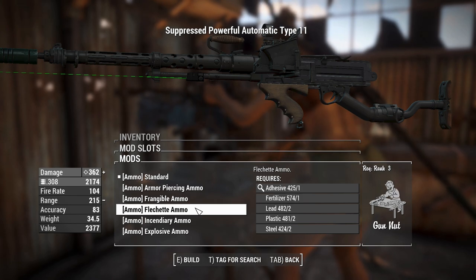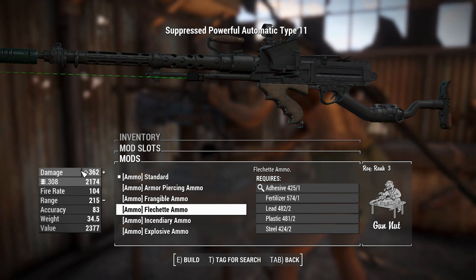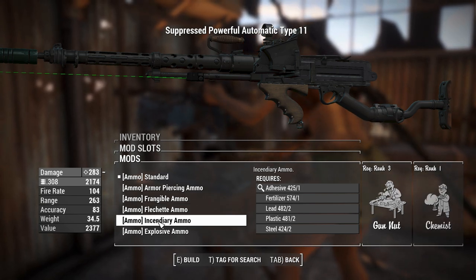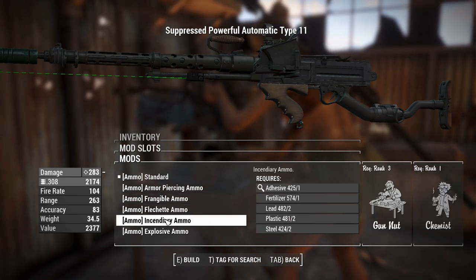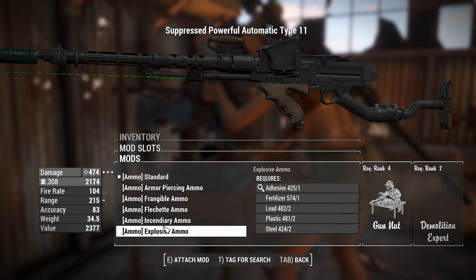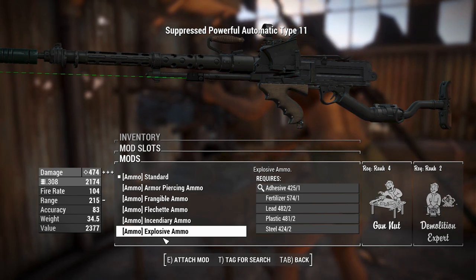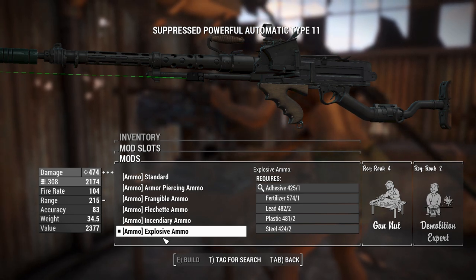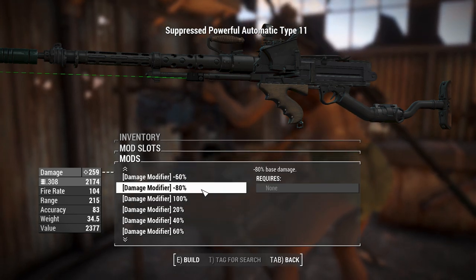Flechette splits your damage between multiple projectiles to get a little back, but probably not worth it — it also reduces range so accuracy won't be as consistent. Incendiary ammo gives no extra damage but gives you the tracer effects from the legendary incendiary effect, which isn't that great. Or you can put explosive rounds on, which requires Gun Nut rank 4 and Demolition Expert rank 2 — easy to get — and that raises our damage to almost 500 for an automatic weapon platform.